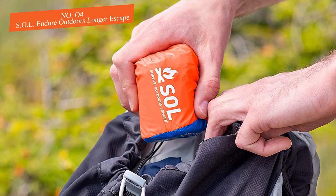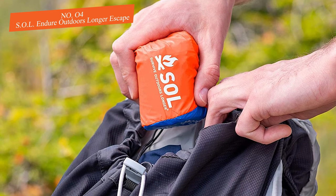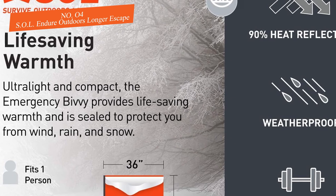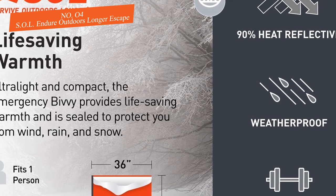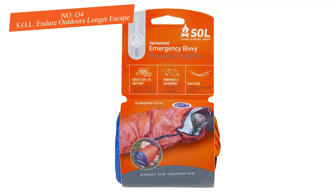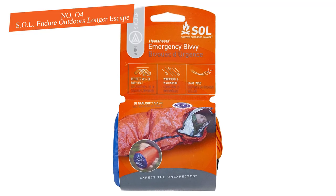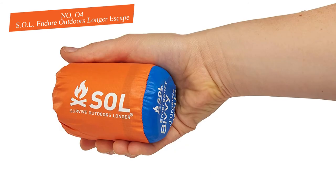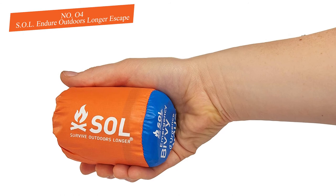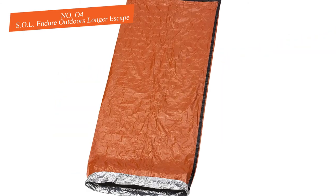The breathability of the fabric actually changes depending on the climate. Even with its great breathability, reviewers noted there was still some condensation buildup inside. Portability is a strong suit of this bivy — it weighs less than half a pound and packs down to the size of a soda can. There is really no reason not to toss this in your pack, even as a backup.